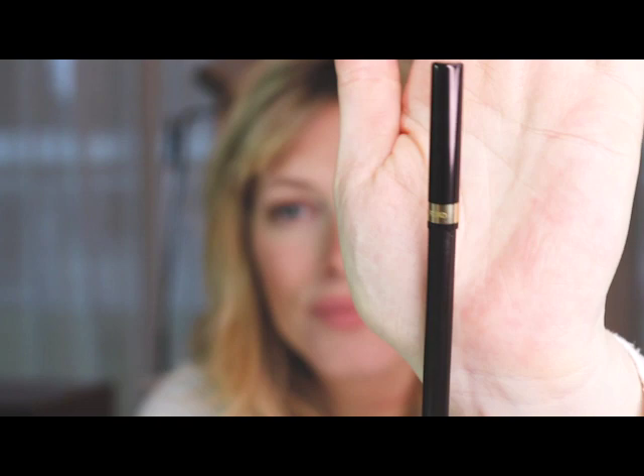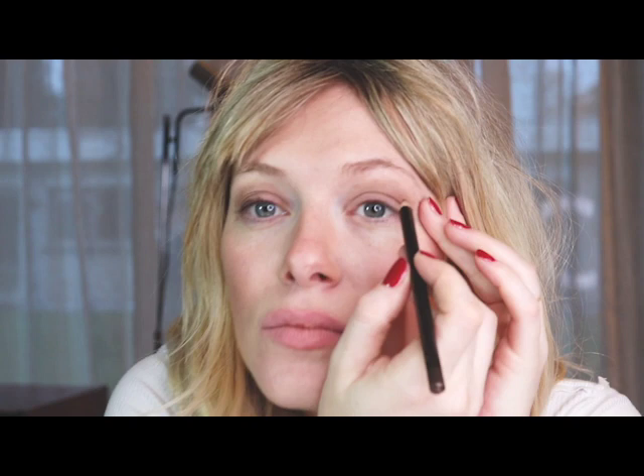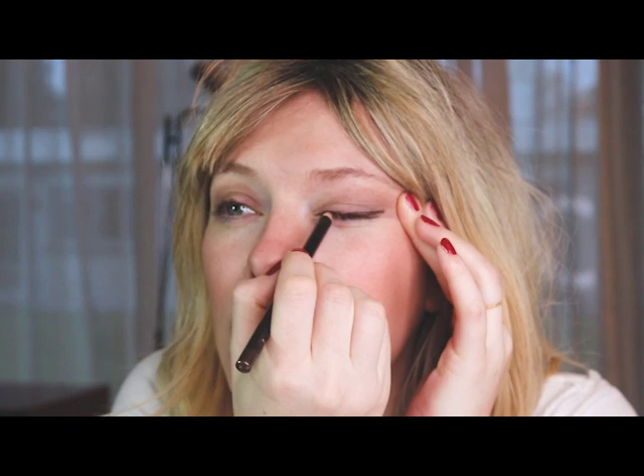So now we are going to create a very smudgy eyeliner — it doesn't have to look perfect at all. I always go in with my pencil very close to my lash line, as close as possible, so there are no gaps between your lashes. And then I'm gonna follow my eye shape and create a wing — outwards and upwards, just a little upwards.